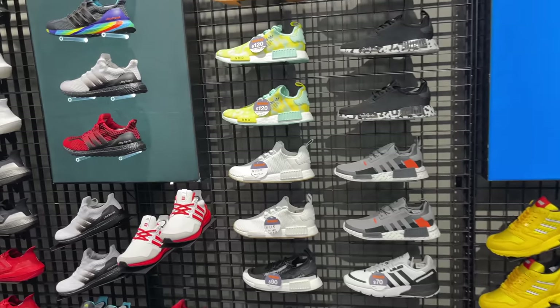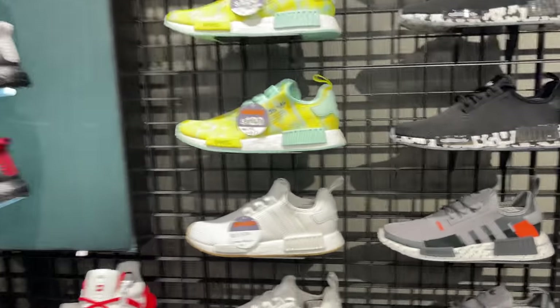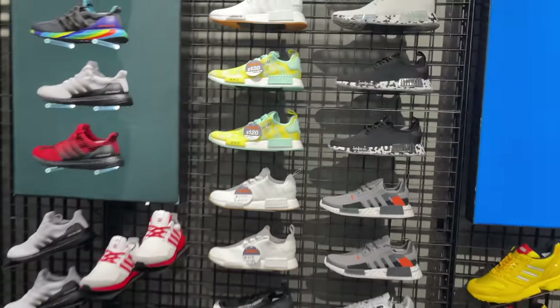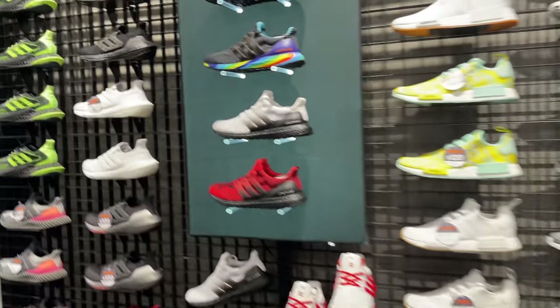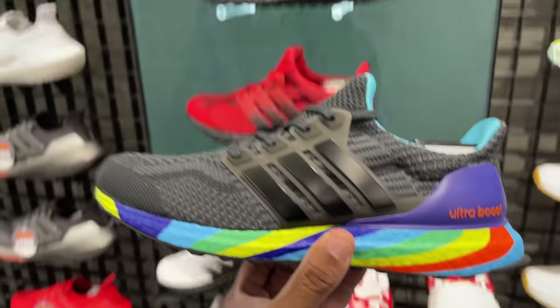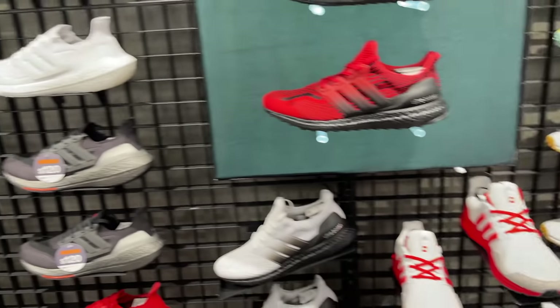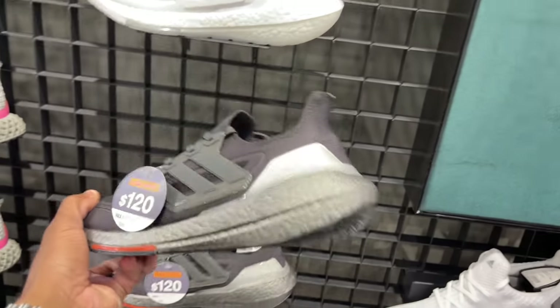We got the Adidas NMDs without the prime knit. I'm biased — I like shoes with good material, so I'm good on those. We got the Ultra Boost, and these are unique — I haven't seen this with a multicolored outsole. That's different. All-red outsole. Then you got the Chunky Boost right over here with a price drop, $120 now.